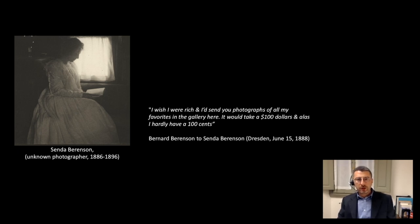His biographer Ernest Samuels reports that in 1884, when Bernard was only 19 years old, he and his sister Senda went shopping in Boston for photographs to decorate his room. Later, in 1888, Berenson asked his sister Senda to buy photos of paintings in Dresden. By that time, art books were often illustrated with true photographs or photomechanical prints, and the market of photos depicting artworks was already very big, as more and more people wanted to obtain copies of their favorite artworks.